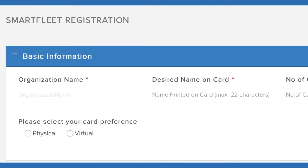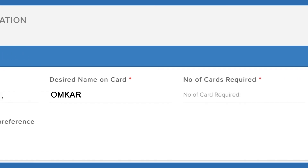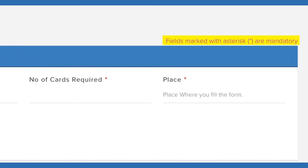Enter the Organization Name, desired name on card, and number of cards. Please remember, all fields marked with an asterisk are mandatory. Enter the place.